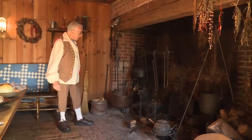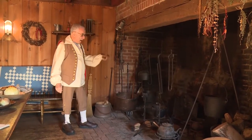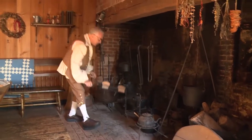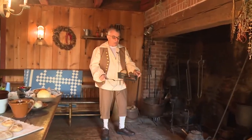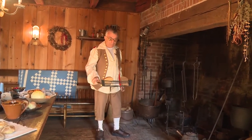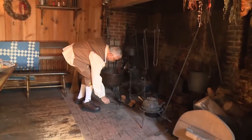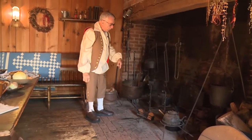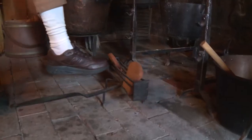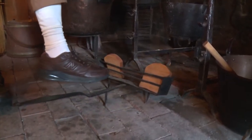Of all the items located here in the open hearth fireplace — among the kettles, the pots, the tripods, the trivets — I think the most interesting and unusual item is a toaster. The way the toaster worked is you put it down in front of the fire. When the bread was toasted on one side, you moved the toaster with your foot so that the other side of the toast would be toasted.